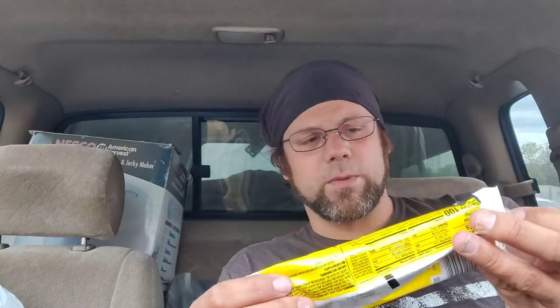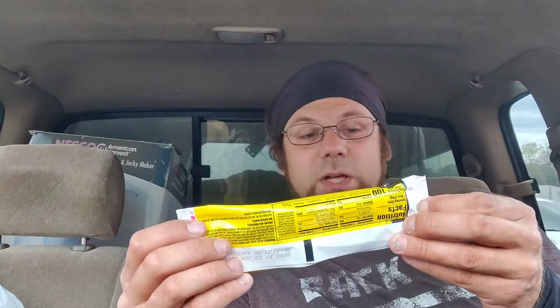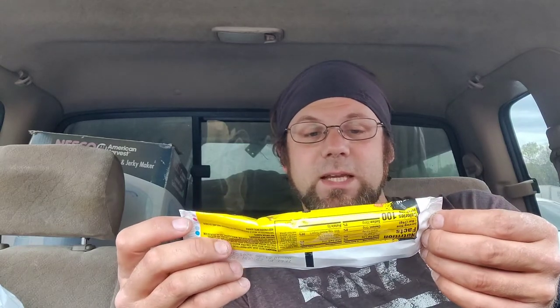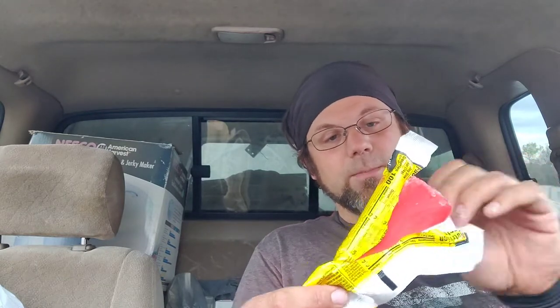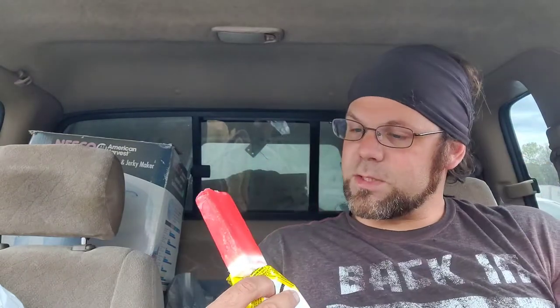Now, an ice cream bar. Sour then sweet — raspberry flavored shell with a vanilla center and original Sour Patch Kids candy bits. That is the tagline right there. Let's give it a try and see if, when I bite into this, I'm actually tasting that signature Sour Patch Kids flavor or if it just tastes like something generic.